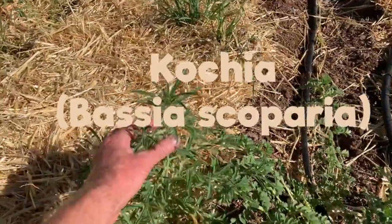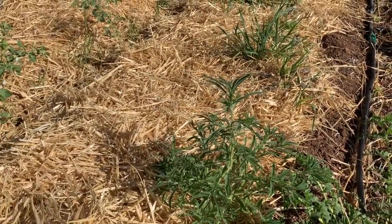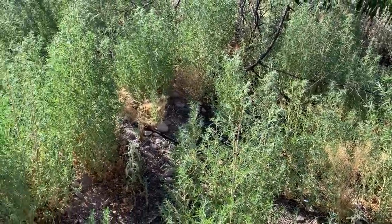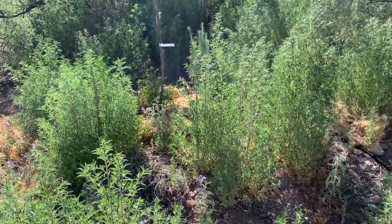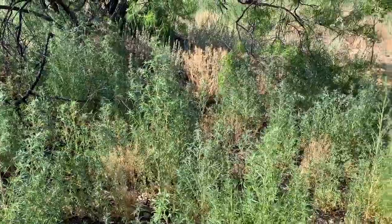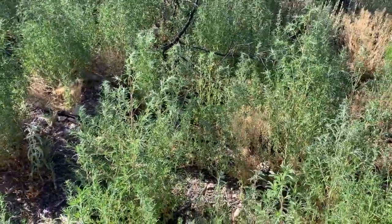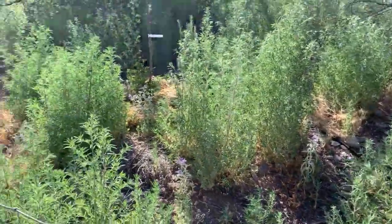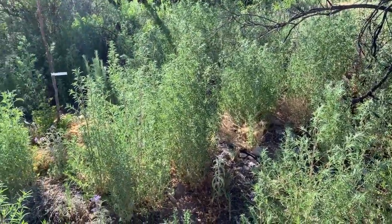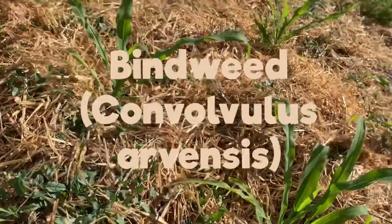Here is kochia — Bassia scoparia — one of the very common weeds on this property. This is a very small version. If you look outside the garden, you can see those tall green plants: that's all kochia. It gets four, five, six feet high and really takes over. It's native originally to Europe and Asia, loves disturbed areas, and thrives in agricultural settings. I keep it out of the garden because it gets really big really fast, takes up a lot of room, and doesn't have many useful purposes — it doesn't even have edible leaves.